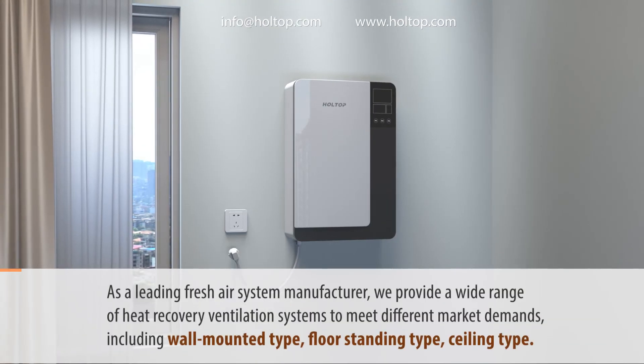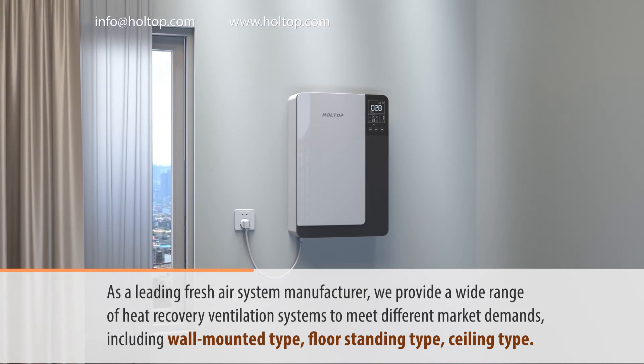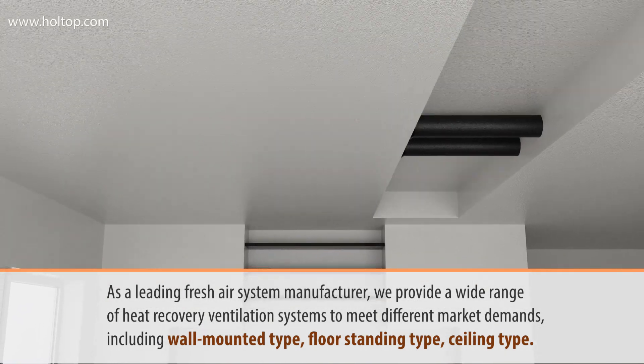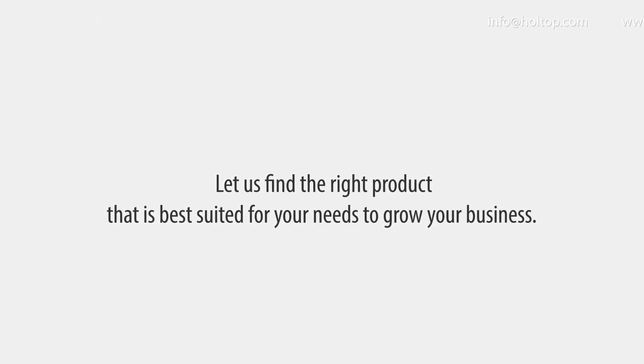As a leading fresh air system manufacturer, we provide a wide range of heat recovery ventilation systems to meet different market demands, including wall-mounted type, floor-standing type, and ceiling type. Let us find the right product best suited for your needs to grow your business.